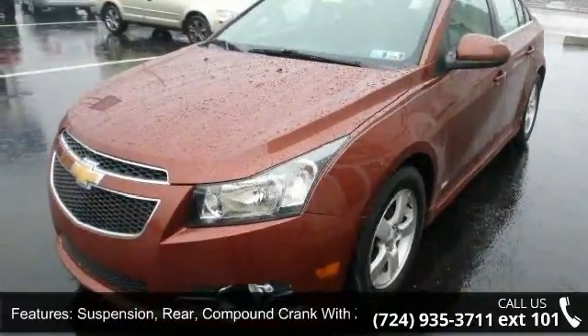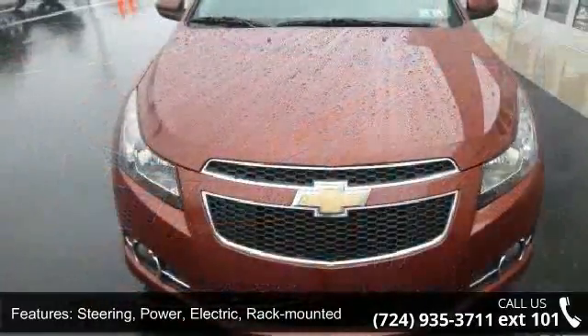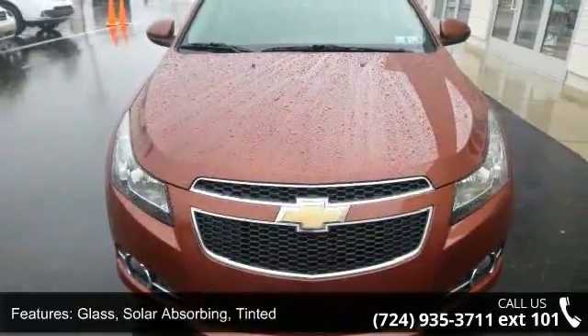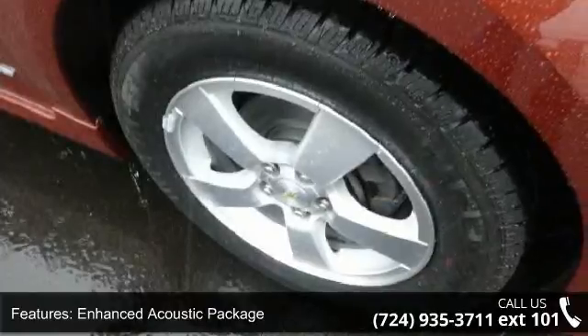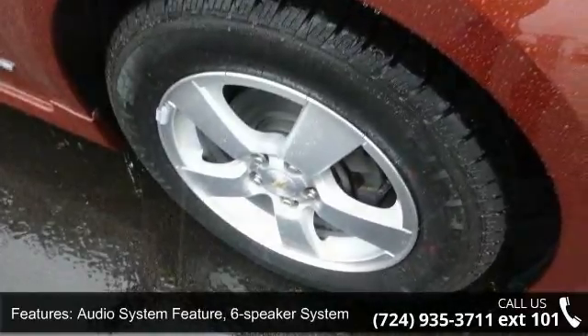Steering: power, electric, rack mounted. Glass: solar absorbing, tinted, enhanced acoustic package. Audio system feature: 6-speaker system. And seat adjuster: driver 6-way manual.